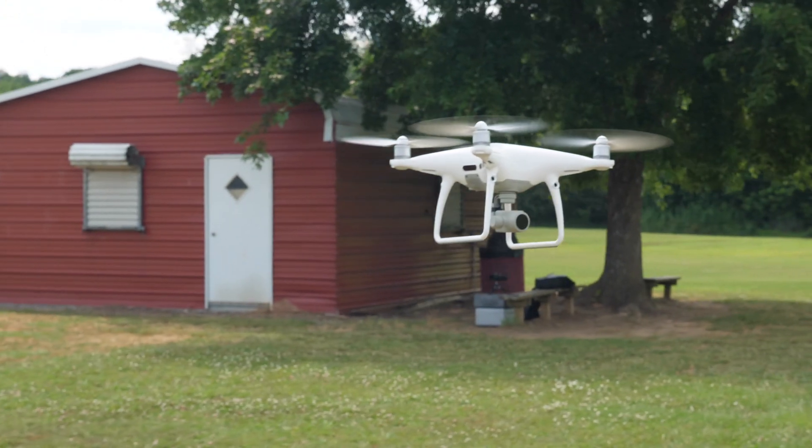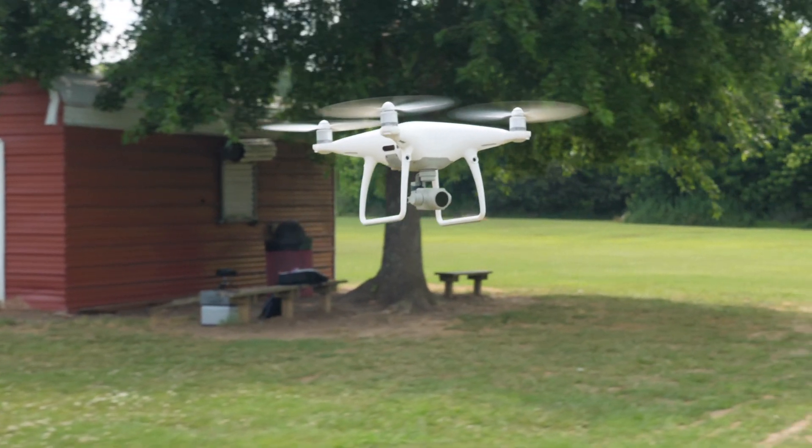Would I still make the same choice to buy the Phantom 4 Pro version 2.0 today? I think I would — I'm not 100% sure, but I still appreciate all the same things that drew me to the Phantom in the first place. There have been a few times when I've thought the Mavic's smaller form factor would have been more convenient, and I would like to make my own comparisons with the 10-bit color and color profiles of the Mavic 2 Pro. But the attributes of the Phantom I mentioned would be hard to give up. Either way, you really can't go wrong — they're both fantastic drones.